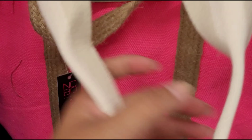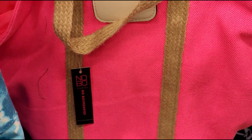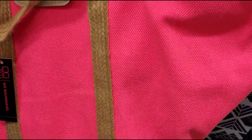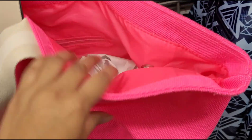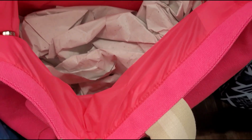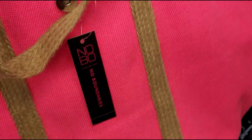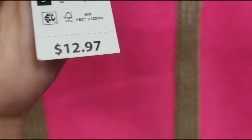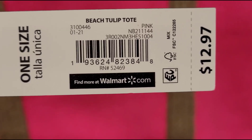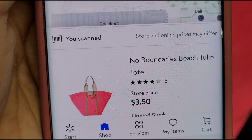I also scanned this pink one here — same brand, No Boundaries. It's like a neon pink color. It's a big bag and it's also ringing up for $3.50.